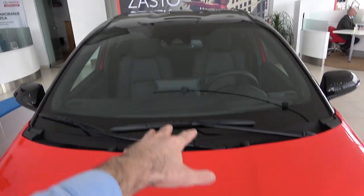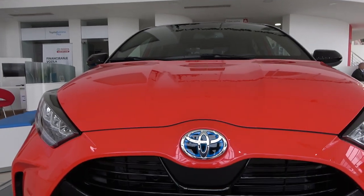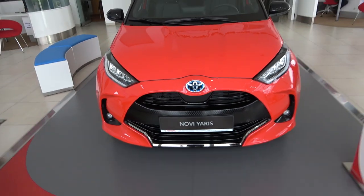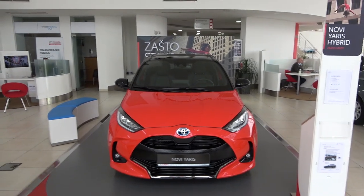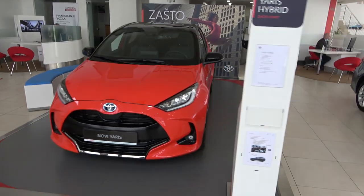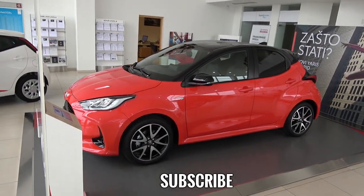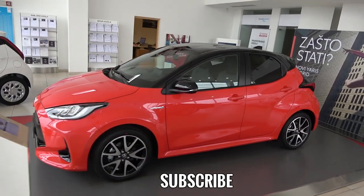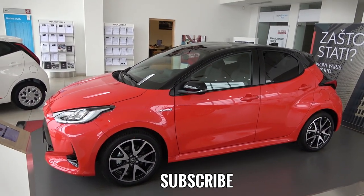The front hood also has these design line elements — I'm really impressed. Tell me in the comments what you think about it. Subscribe to the channel; a point-of-view drive is coming very soon, probably tomorrow if you're watching on upload day. Goodbye and see you on the next one!